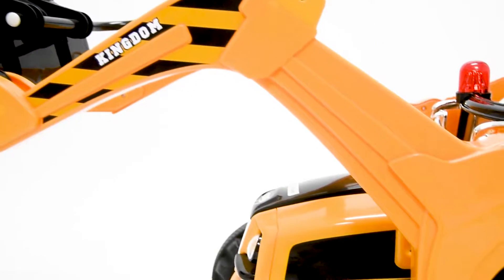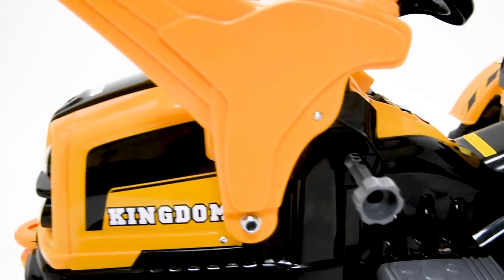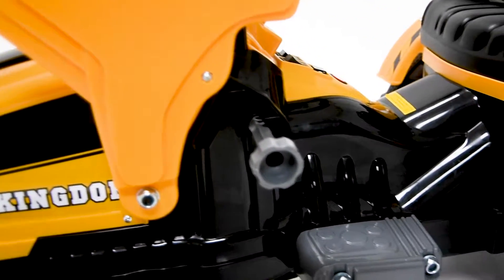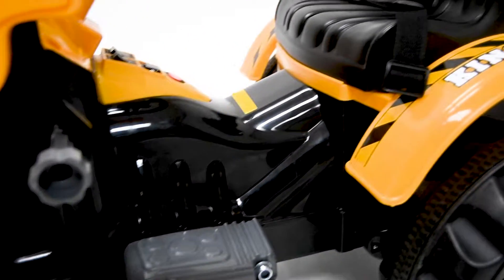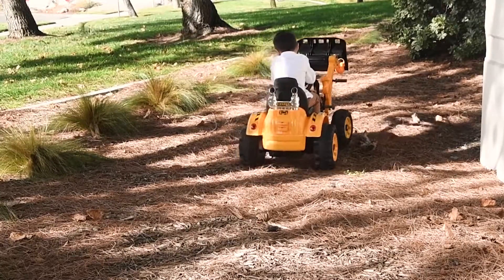You can turn your backyard into your own construction site. A vehicle like this is made to conquer mountains — the little ones will have hours of fun. Come right away today with this new electric ride-on car by Crossway.